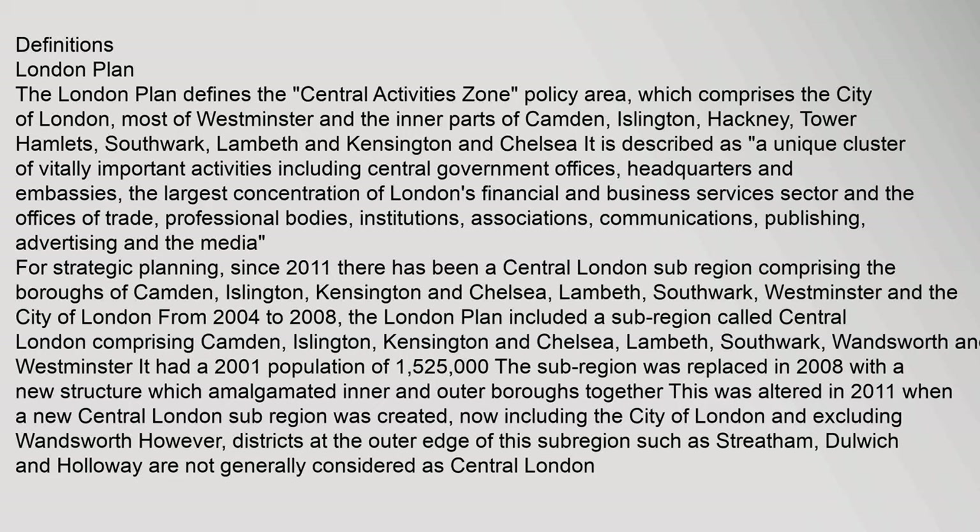The earlier sub-region had a 2001 population of 1,525,000. It was replaced in 2008 with a new structure which amalgamated inner and outer boroughs together. This was altered in 2011 when a new central London sub-region was created, now including the City of London and excluding Wandsworth. However, districts at the outer edge of this sub-region such as Streatham, Dulwich and Holloway are not generally considered as central London.